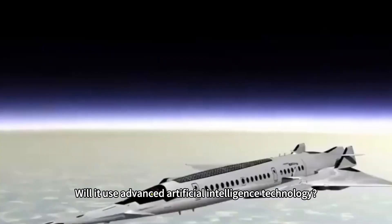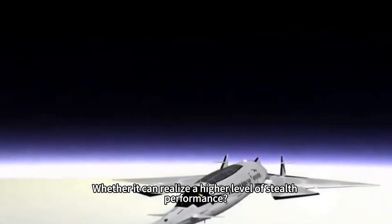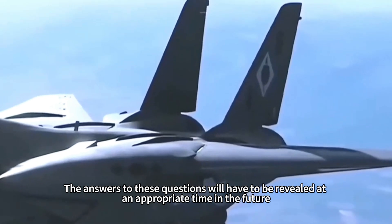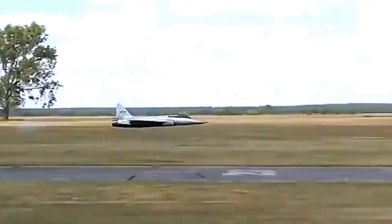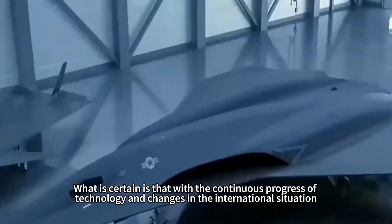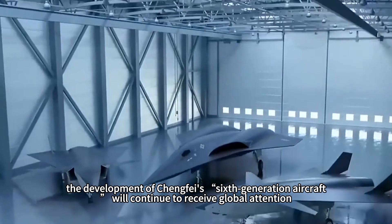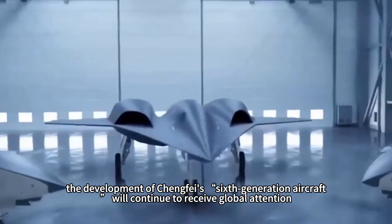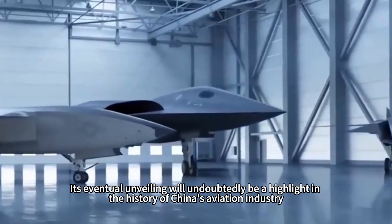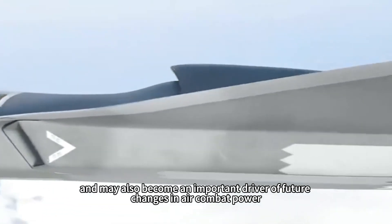Will it use advanced artificial intelligence technology? Is it capable of network-centric warfare? Can it realize a higher level of stealth performance? The answers will have to be revealed at an appropriate time in the future. What is certain is that with the continuous progress of technology and changes in the international situation, Chengfei's sixth-generation aircraft will continue to receive global attention, and its eventual unveiling may become an important driver of future changes in air combat power.